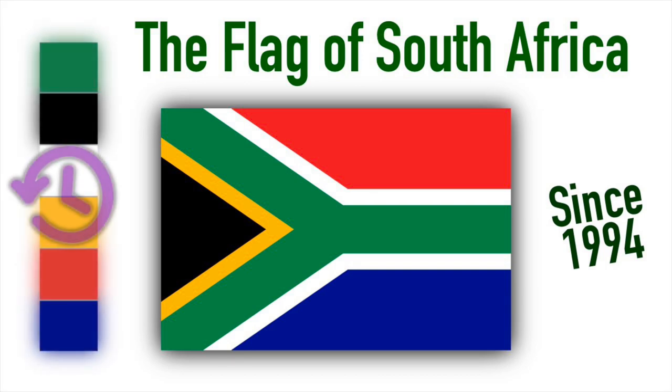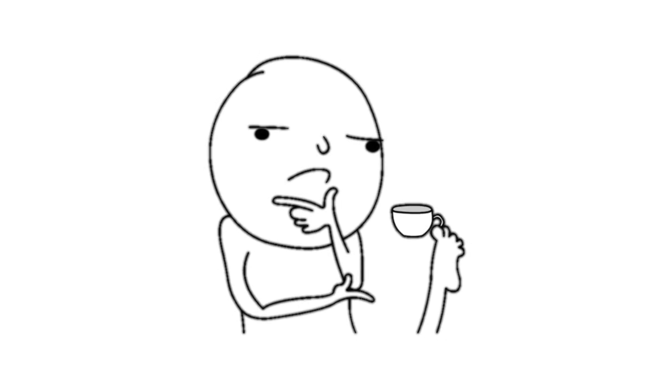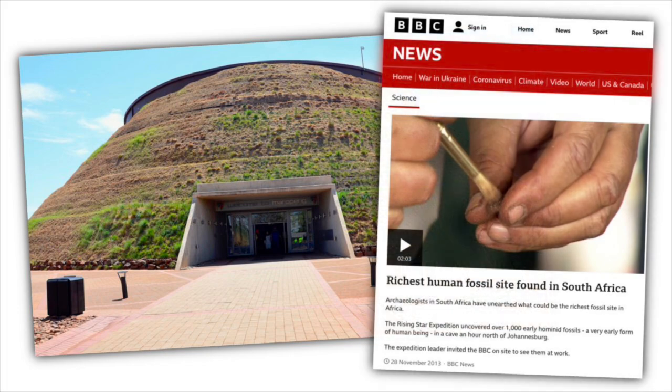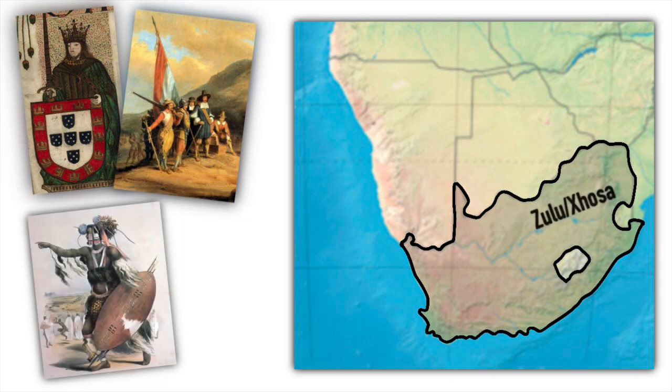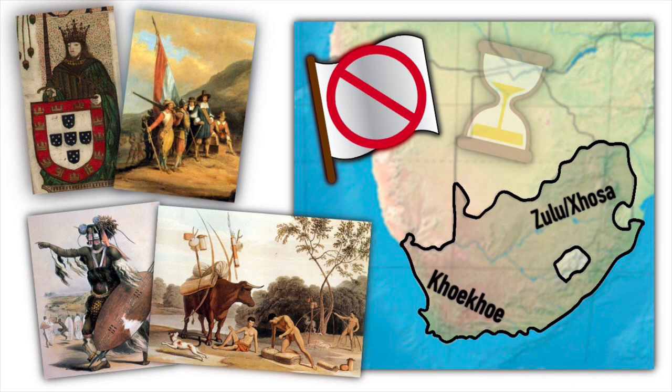Before we talk about the colors and design, let's travel back in time and look at how the South African flag has evolved throughout time. When making this video, I was wondering where I should start, since South Africa is considered the cradle of humankind and contains some of the oldest human fossil sites in the world. Before the Portuguese exploration and the Dutch colonization that followed, the land was primarily populated by various native groups, but these indigenous groups did not use flags as we know them today, and starting from that time would take way too long.